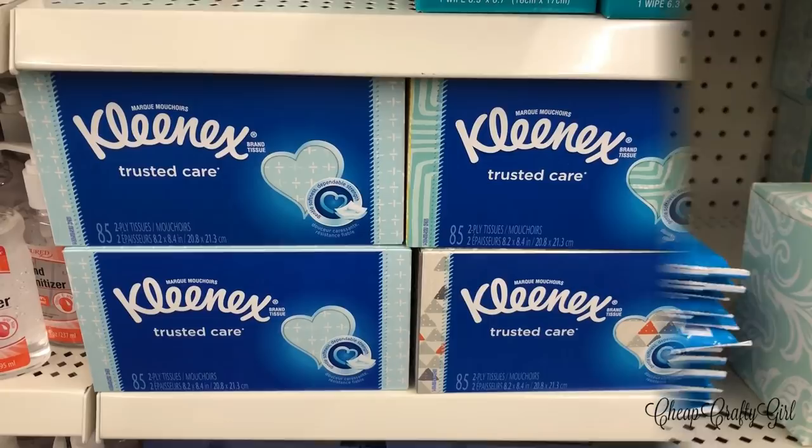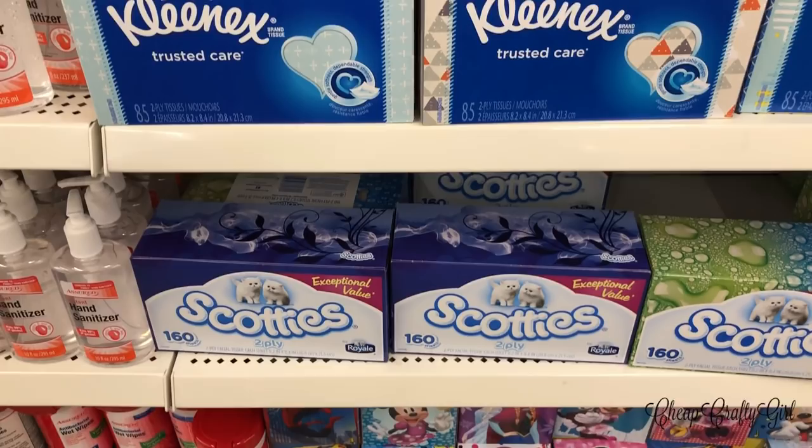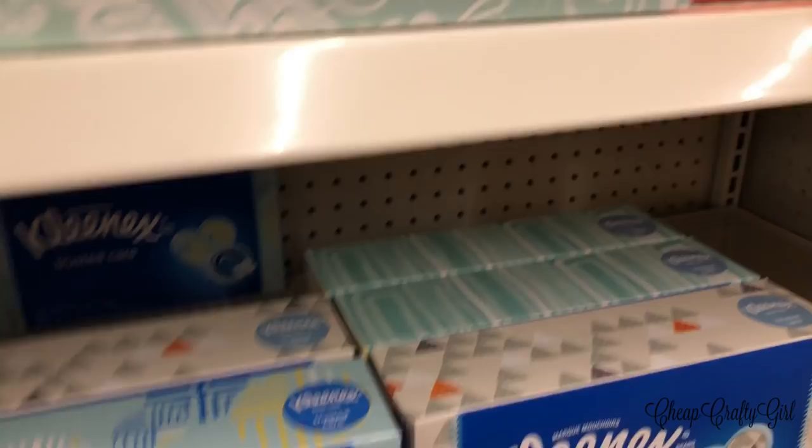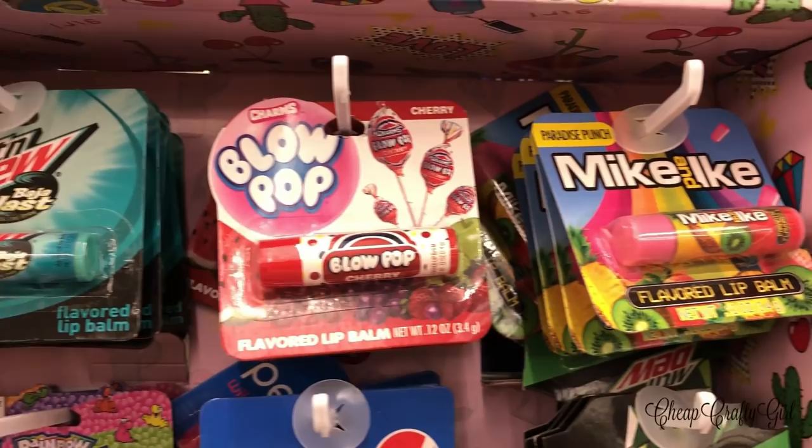Kleenex is nothing new, but seeing the actual Kleenex brand at Dollar Tree feels new to me — I've only ever seen Scotty's or off-brands, never a name brand Kleenex. I grabbed one to throw in the car for traveling.